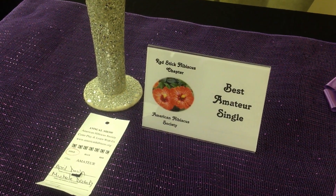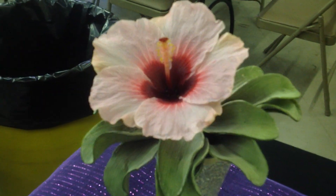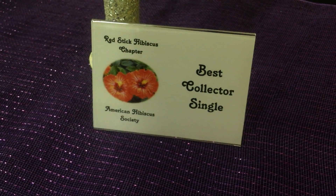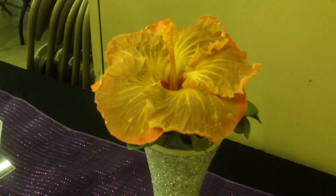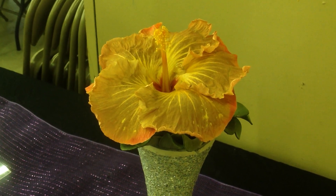Here's the Best Amateur Single: April Dawn, entered by Michelle Drovecki. The Best Collector Single is Bonnie's Kiss by C. Simpson from the New Orleans Chapter.